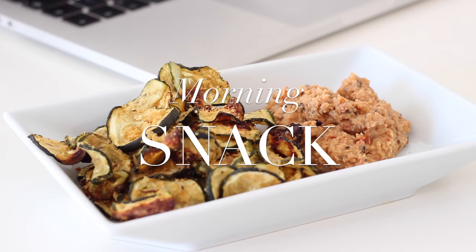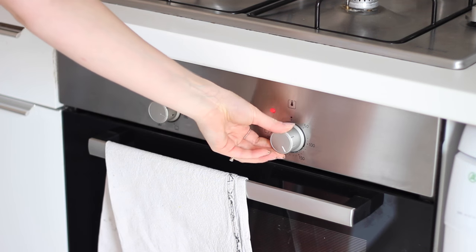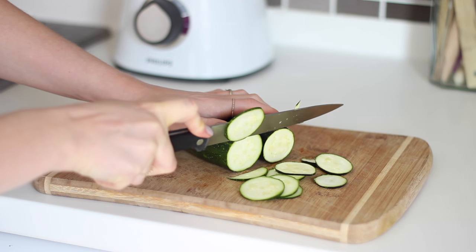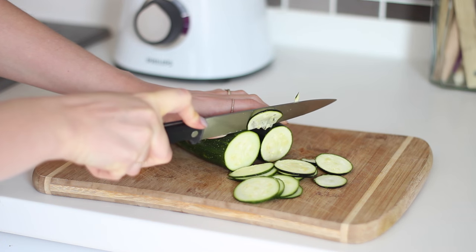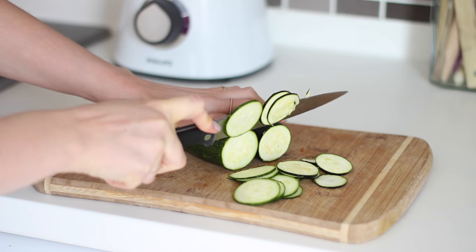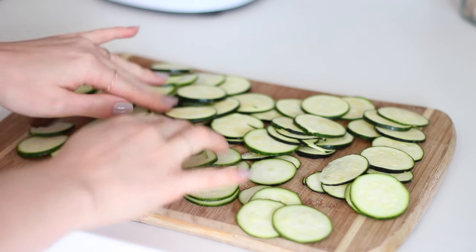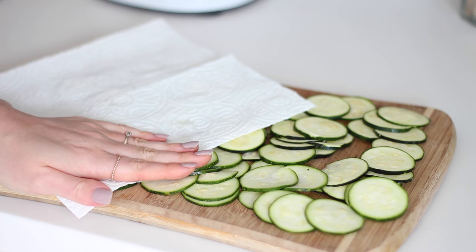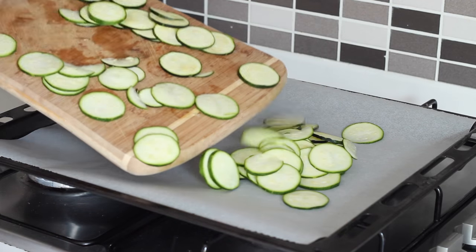For a mid-morning snack I made some cheesy courgette crisps. I first preheated my oven to 100 degrees Celsius, then sliced up 2 courgettes as thin as I could get them — you could use a mandolin if you have one, that would be so much easier. I then spread them out on my chopping board and pressed down on them with a few sheets of kitchen paper to soak up the excess water.